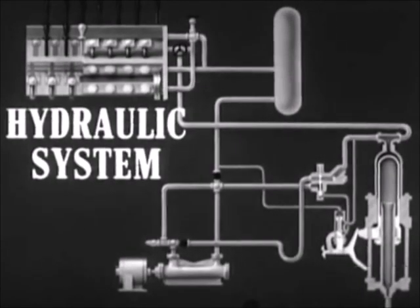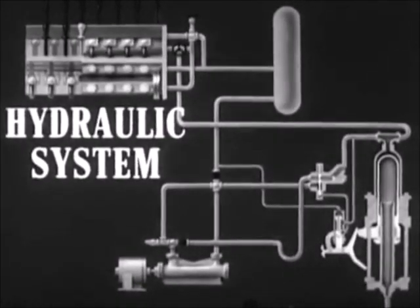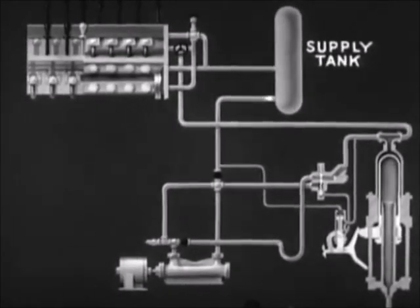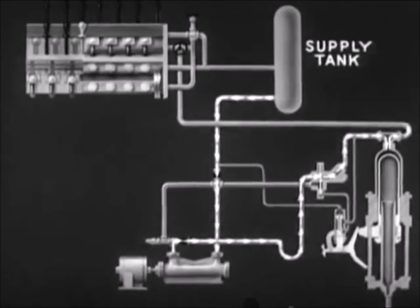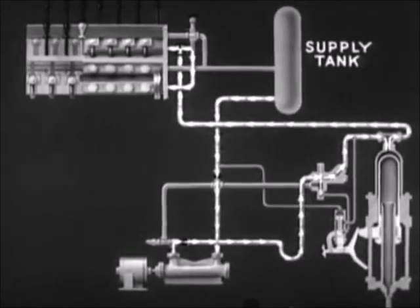The hydraulic system of a submarine employs oil under pressure to operate such equipment as main vents, flood valves, outboard induction and exhaust valves, the steering system, the plane system, periscope and mast hoisting systems, and many others. Oil is drawn from a supply tank by a pump and delivered under pressure to an accumulator. From here, it goes to various manifolds which are connected to the hydraulically operated mechanisms throughout the boat.